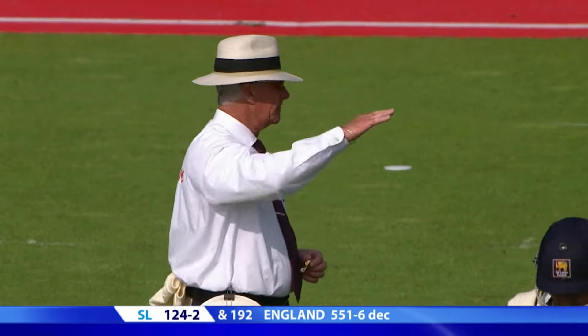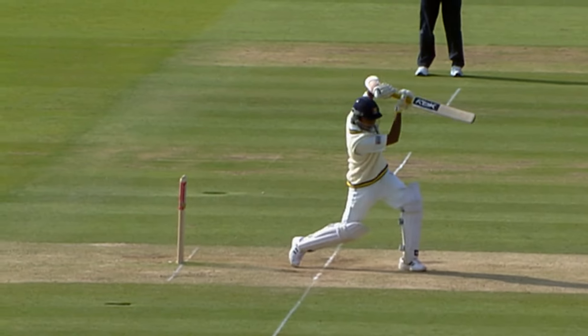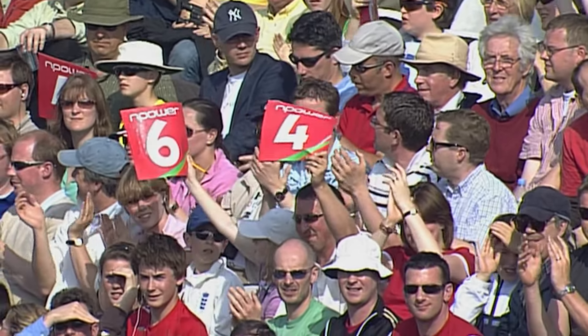Off the mark — Jayawardene with a lovely shot through the covers. It's a great shot. You don't mind as a bowler; you want the batsman coming at it, there's always a feeling you've got a chance. There's a little bit of swing movement, and the batsman's only just got to the crease.